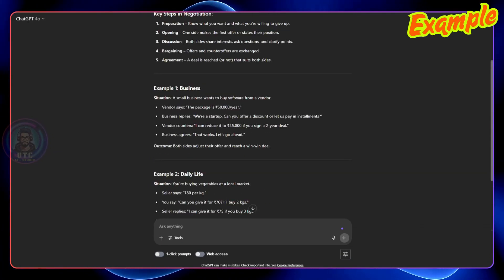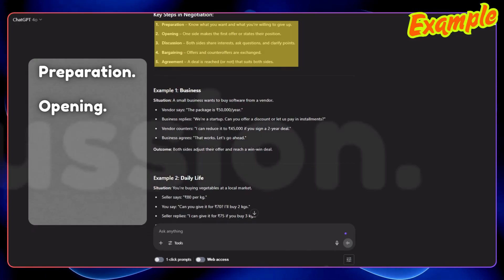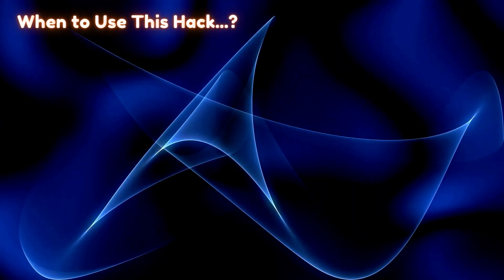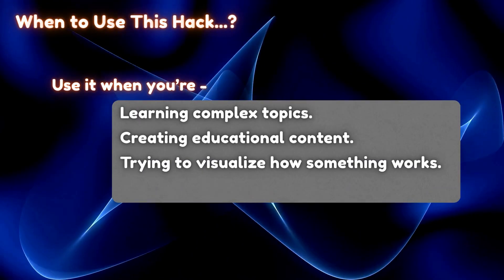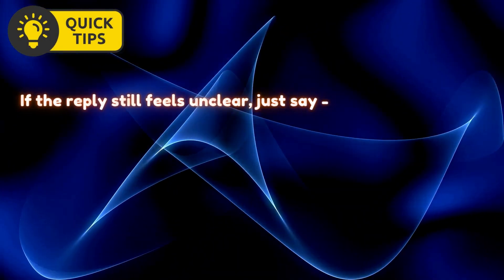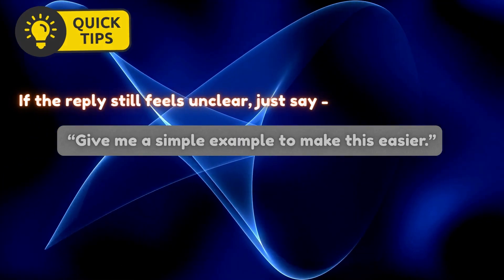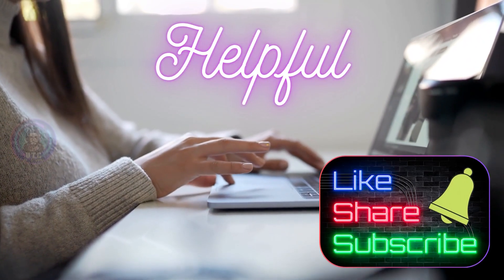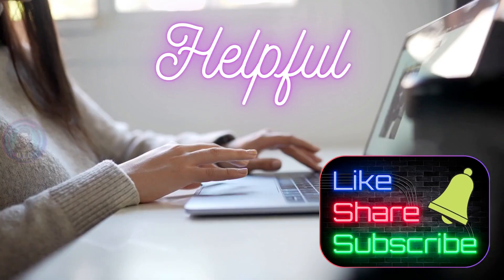It also gives key steps in negotiation like preparation, opening, discussion, bargaining, and agreement, and closes with examples. Use this hack when you're learning complex topics, creating educational content, trying to visualize how something works, or just feeling confused by a general answer. Pro tip: If the reply still feels unclear, just say 'give me a simple example to make this easier.' If you're finding these tips helpful so far, hit the like button so this video reaches more people like you. And if you're new here, consider subscribing — we've got a ton more ChatGPT hacks coming up.